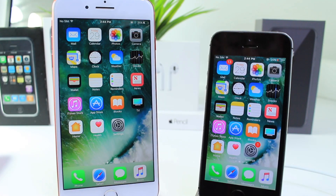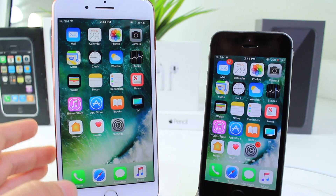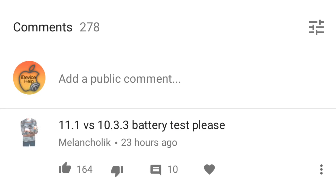Yesterday I posted a video comparison of iOS 11.1 beta 1 versus iOS 11.0.1 — a beta versus an official release — and the number one request on that video was to do an iOS 11 versus 10.3.3 battery test.